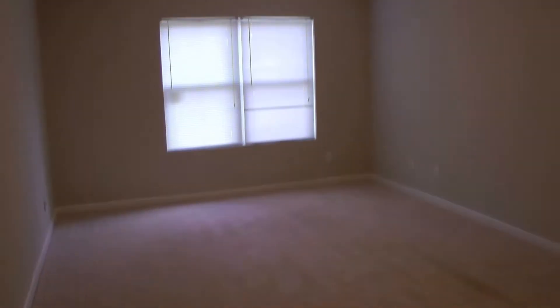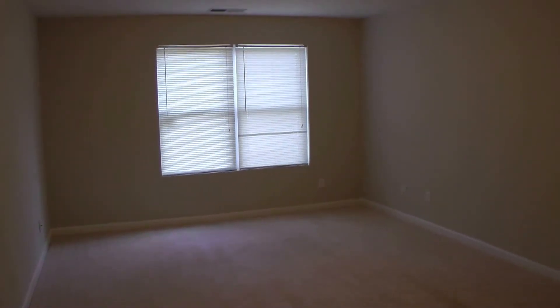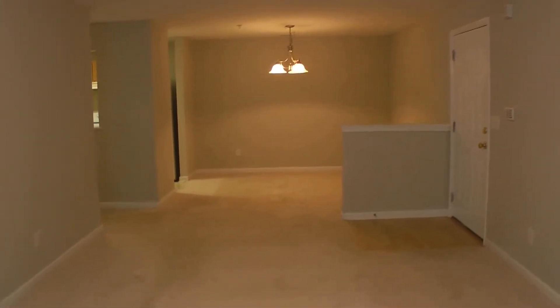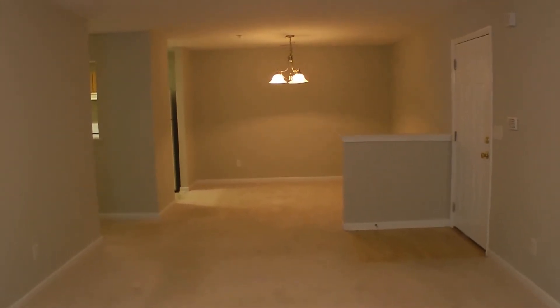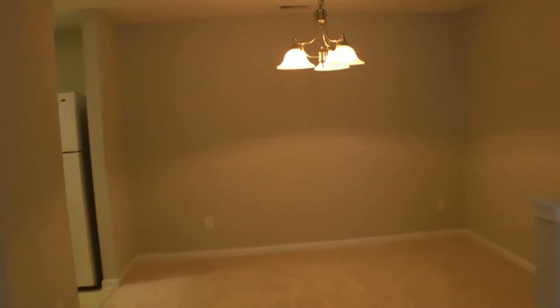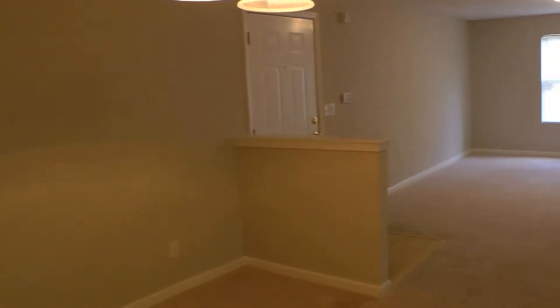So when you enter, first thing you'll notice is how much space is available within this unit. It's just vast. The rooms kind of run into each other, so depending on how you arrange your furniture, you can really make the space your own. I'm standing right now in the family room, living room area, looking at the formal dining room area. On the right-hand side is the front door where we just entered. Nice soft carpet just softens the area making it feel like home.